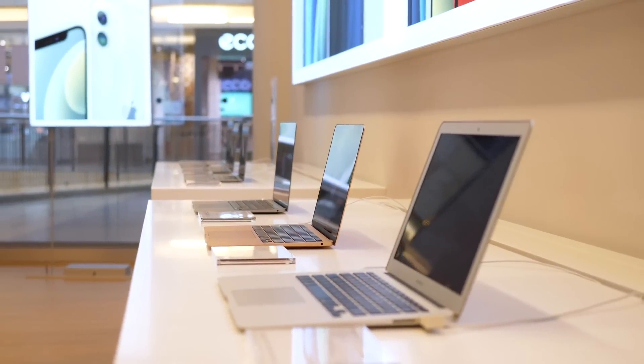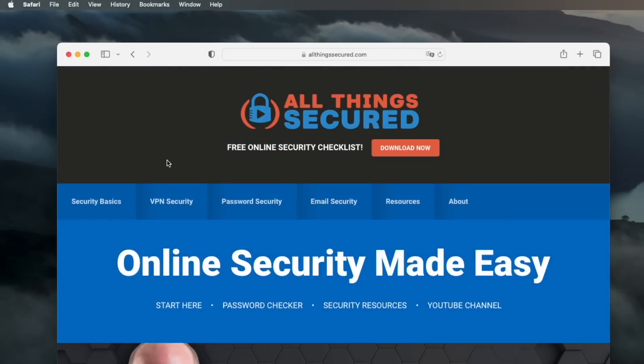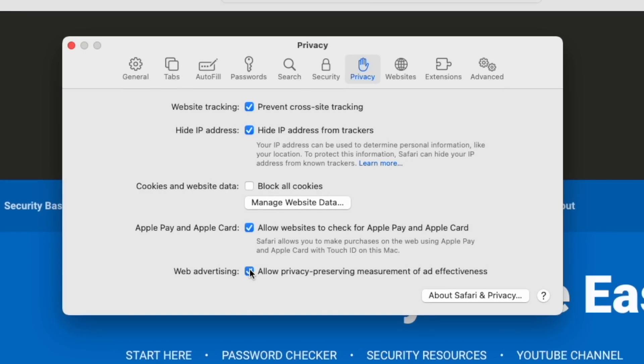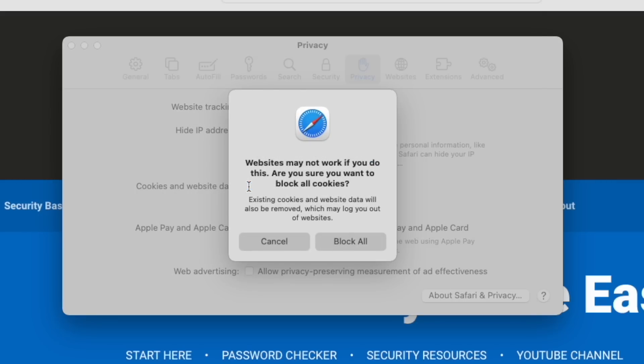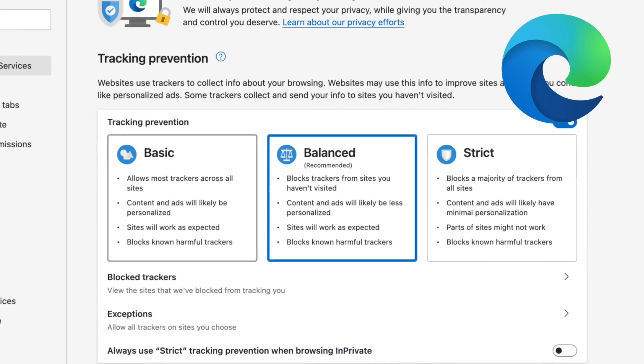If all of your products are Apple, then that would be the Safari browser. For Windows users, you'll find the Edge browser installed by default. My recommendation, and really this applies to anybody, is to spend a couple of minutes exploring the privacy settings on the browser you end up choosing. In Safari, for example, you can disable ad tracking — which Apple hilariously sugarcoats as 'allowing ad effectiveness' — disable Apple Pay, and block all cookies. For Edge, you're given three levels of tracking prevention: basic, balanced, and strict. Tune the settings to fit your preferences and adjust along the way.